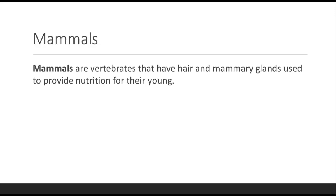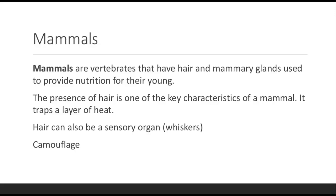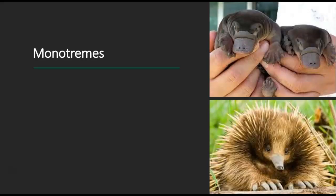Now we get to mammals. Mammals are vertebrates that have hair and mammary glands. Mammary glands produce milk to provide nutrition for their young. The presence of hair is one of the key characteristics of a mammal — it traps a layer of heat and blocks sunlight. Hair can also serve as a sensory organ in the form of whiskers, and provides camouflage.